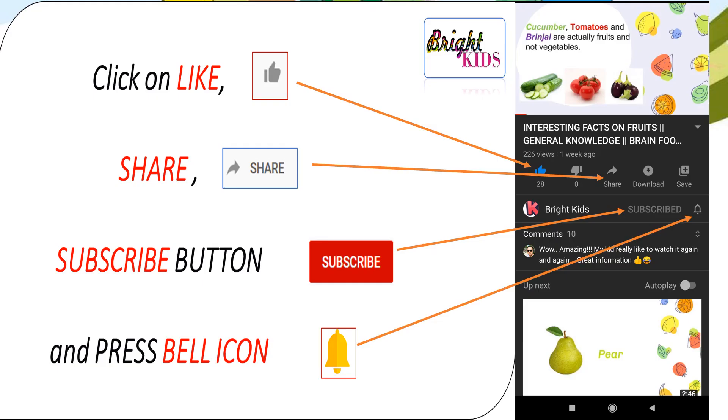I hope you like the video. Please click on like, share and subscribe button, and don't forget to hit the bell icon. Bye!